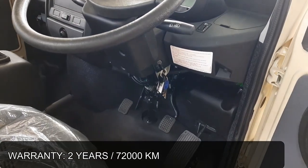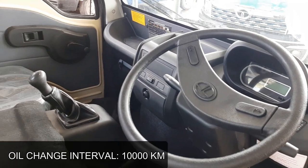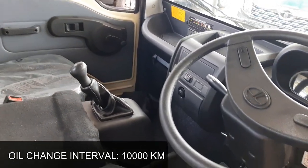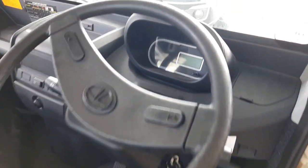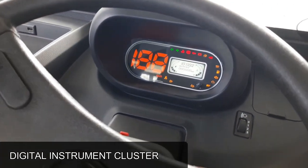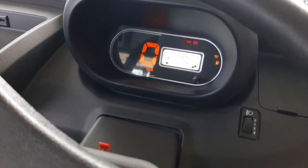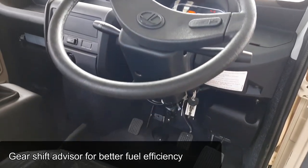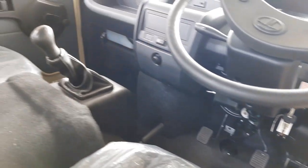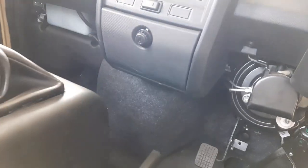Tatis comes with a gear shift advisor for better fuel efficiency. Seating capacity is driver plus one passenger. Service interval of the vehicle is 10,000 km for oil change. Tatis comes with 2 years or 72,000 km warranty. Ex-showroom price is ₹5,15,000 onwards.